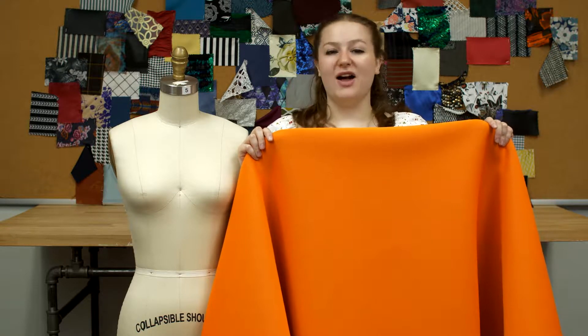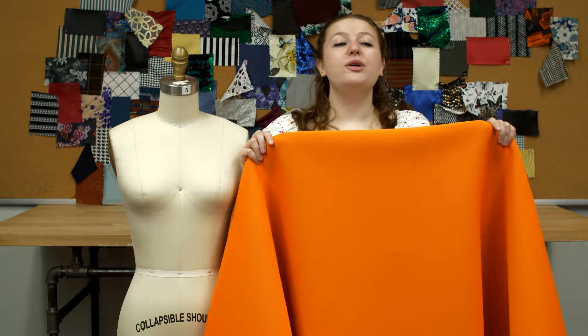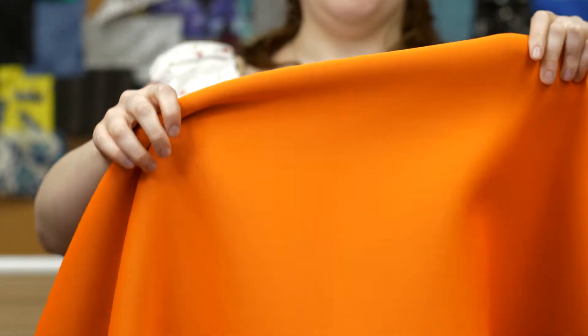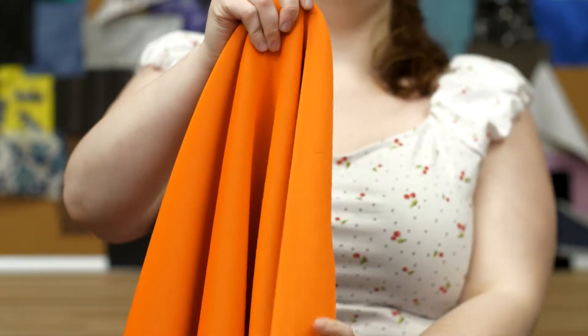This is product number 305959, Mood's Carrot Imperial Purple Double Face Neoprene Scuba Fabric. This product is 57 inches in width with a 17.59 ounce per yard weight.